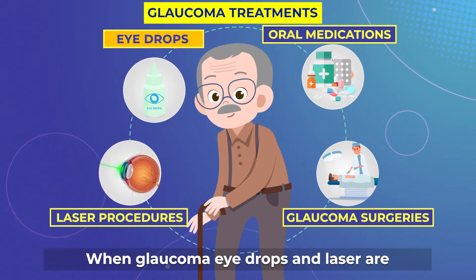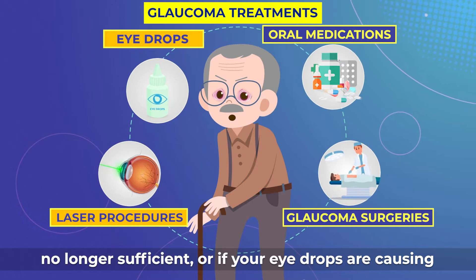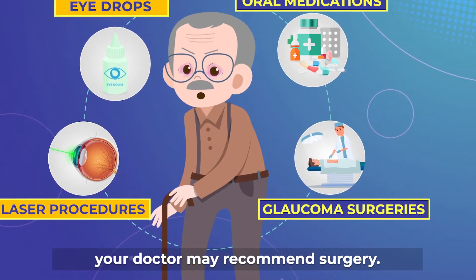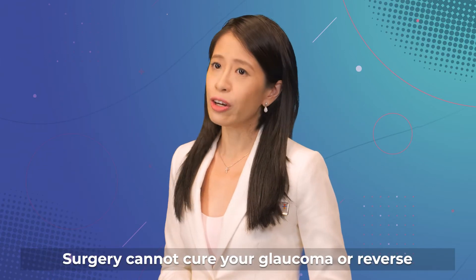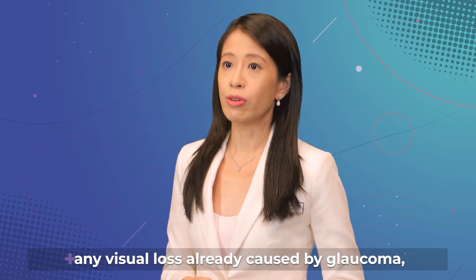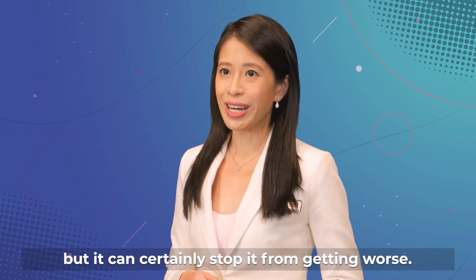When glaucoma eye drops and laser are no longer sufficient, or if your eye drops are causing significant eye discomfort, your doctor may recommend surgery. Surgery cannot cure your glaucoma or reverse any visual loss already caused by glaucoma, but it can certainly stop it from getting worse.